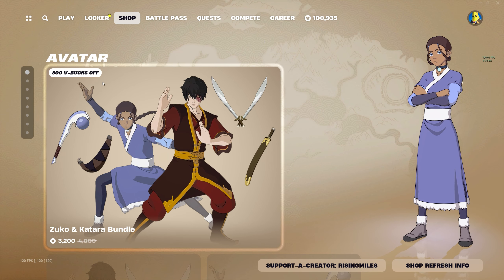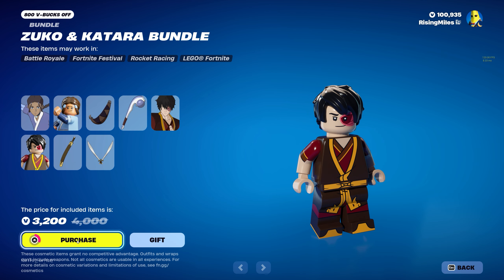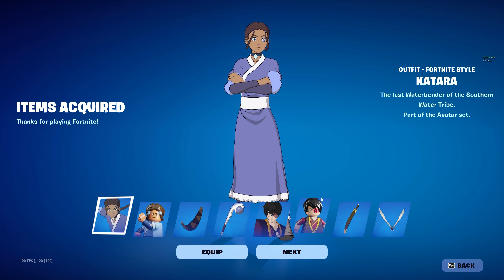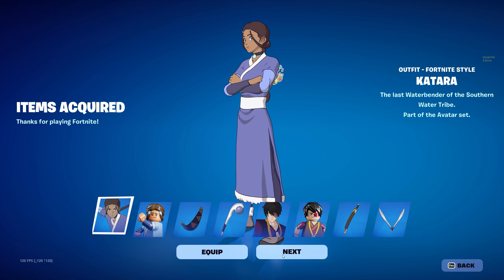To get started, we have the Zuko and Katara bundle for $3,200 V-Bucks. Let's go ahead and buy it. So we've got Katara, the last waterbender of the Southern Water Tribe.